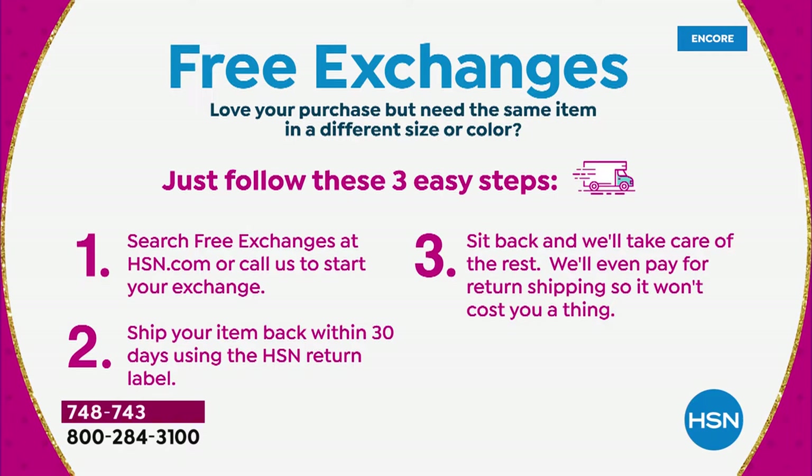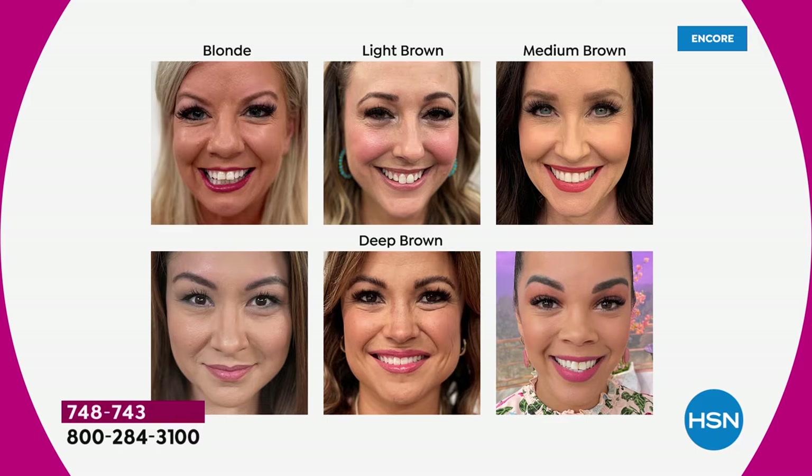We just want you to get this in your hands. If you haven't already placed your order, jump right in. You can see some of our HSN hosts here and what they wear — Lynn's a blonde, Helen is a light brown, Shannon's a medium brown. And then look who's wearing the deep brown: everyone from Tina to Michelle to our fabulous Nicole.